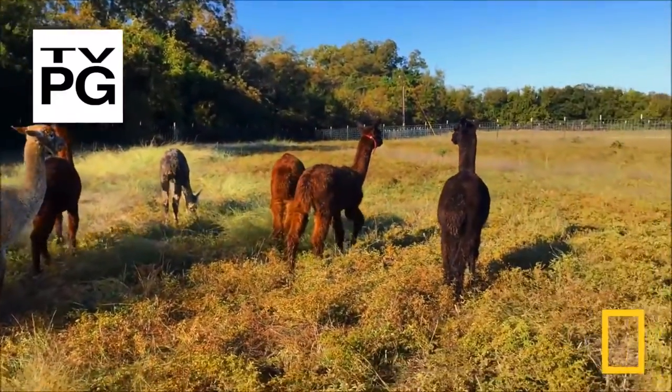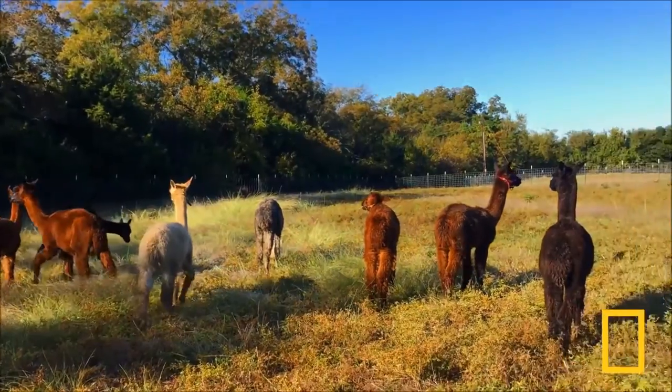Welcome to National Geographic. This is a nature walk with alpaca. You're watching me run at him. Welcome to Nature Walk. My name is Cyrus Maldazavi and I love alpacas.